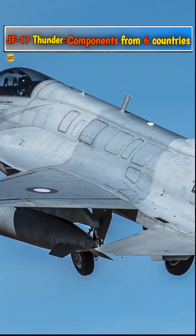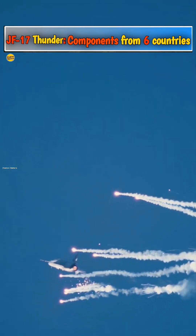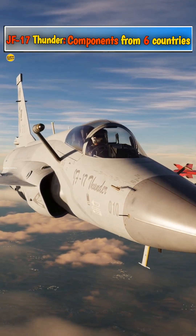The JF-17 Thunder, as it is known in Pakistan, or FC-1 Xiaolong, Fierce Dragon, as it is known in Chinese, is an unusual aircraft. It is a rare example of a new-build fighter jet that sports Russian, Pakistani, Chinese, Italian, Turkish, and British components.